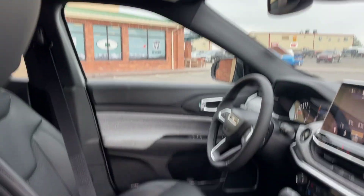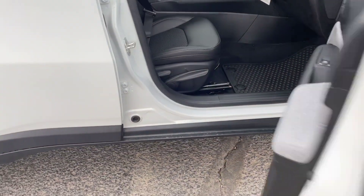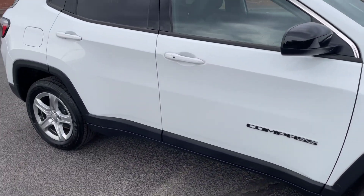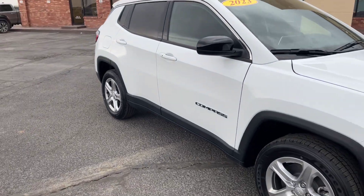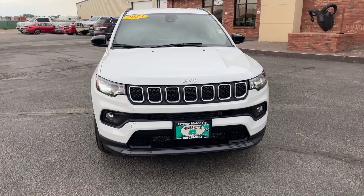It's just the manual passenger seat there. This one does have blind spot monitoring on it. Any other questions on this vehicle, let me know. Thank you.